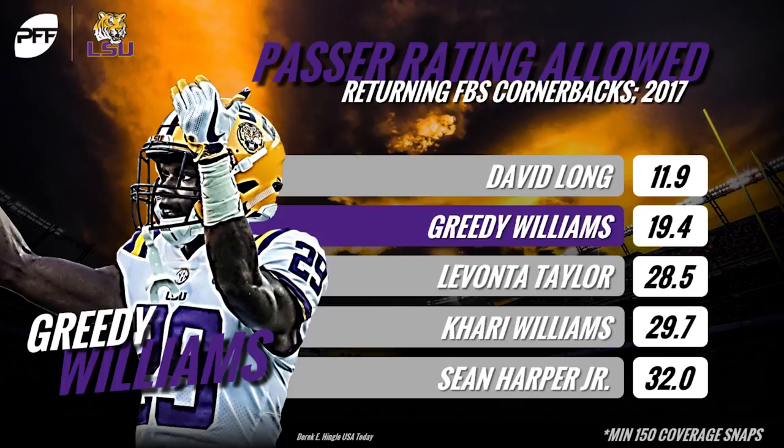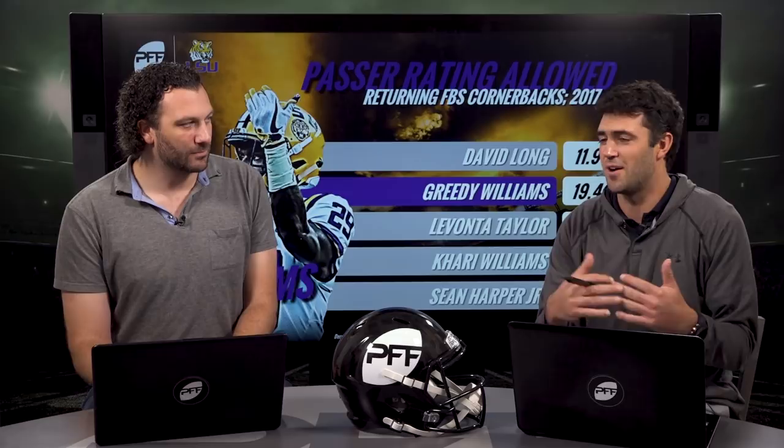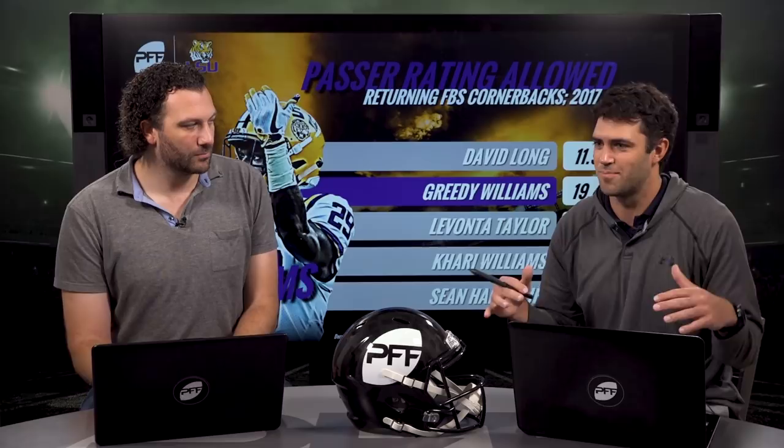Coming in at number two, Greedy Williams from LSU. Look at this number: 19.4 passer rating against last season — number two among all returning corners. He's number one on a lot of people's boards and not a distant two from our number one guy. Listed at 6'2", he's a monstrous player, a better athlete than Dean and knows how to play man coverage. He looks like a lockdown field corner in press situations, checking all the boxes for length and ability to find the ball.